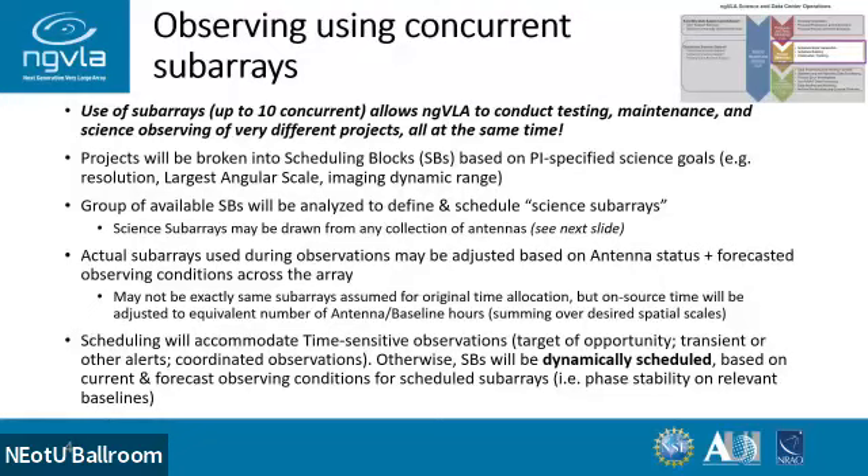Projects are going to be broken into schedule blocks — the equivalent of SBs — which are schedulable pieces of instruction based on the PI's science goals: the resolution, largest angular scale, and possibly the imaging dynamic range. That group of SBs would be analyzed to decide which subarrays and collection of antennas will be set up for a short-term schedule. At the time of observation, you have to take into account actual conditions — phase conditions may not be appropriate, so you can take those antennas, redeploy them in some other way, and pick the SBs that match. Scheduling will accommodate time-sensitive observations, TOOs, and coordinated observations with other observatories; otherwise it will be scheduled dynamically based on conditions for the relevant array components.